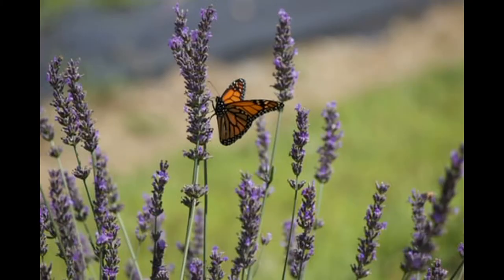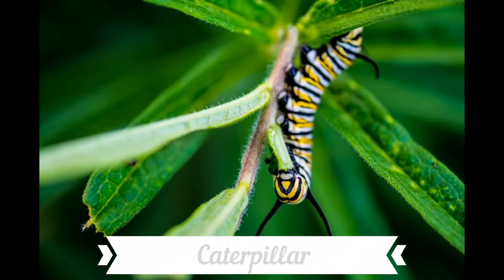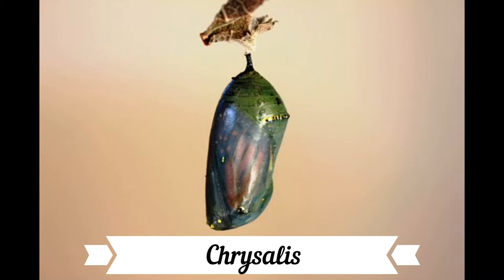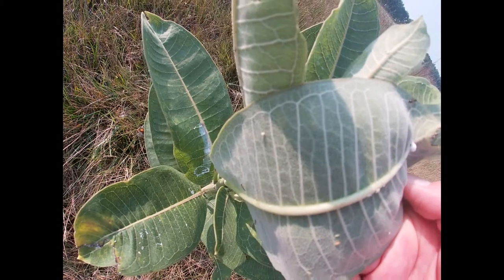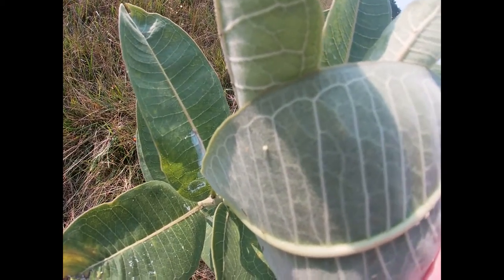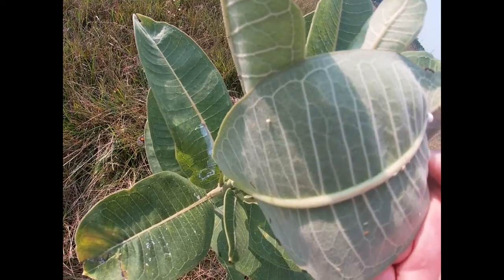While many are familiar with the monarch butterfly, not many have seen a monarch butterfly in its younger form — an egg, caterpillar, or chrysalis. Monarch butterflies begin life as a teeny tiny egg. These eggs can often be found on the underside of a milkweed leaf. Milkweed is the monarch's only food source as a larva.